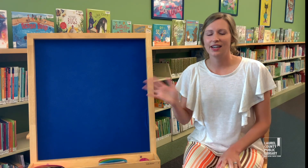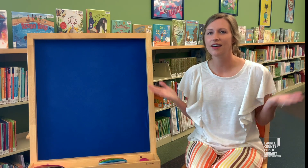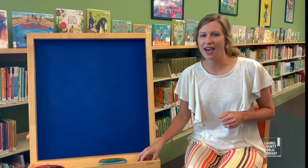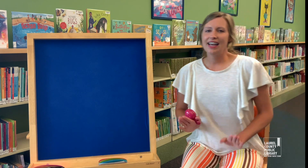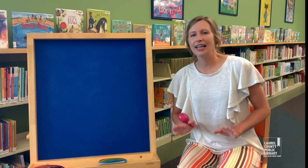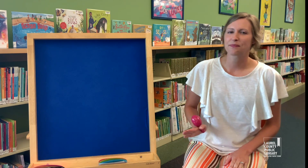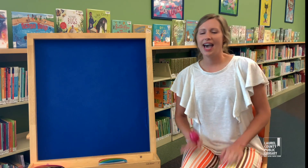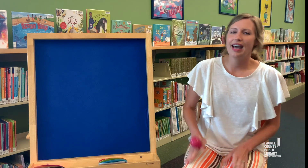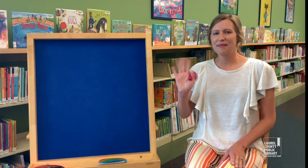Hello everyone, this is Miss Danielle from the Laurel County Public Library, and today we are going to be singing songs all about colors. But first, let's say hello to everyone. Hi, hello, and how are you, how are you, how are you? Hi, hello, and how are you, my dear friends?